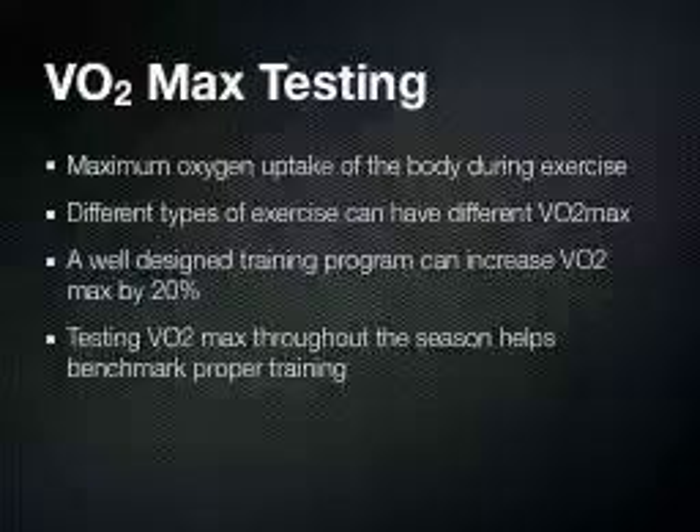The analogy would be to think about how energy efficient different cars are — the miles per gallon that different cars get. Now one of the reasons we use VO2 max testing is to go back and look at the quality of the training programs that our athletes have. It's important to know that a well-designed training program can actually increase an athlete's VO2 max by almost 20% if it's designed properly. So going back and testing throughout the season helps us benchmark whether or not the training is proper or if it actually needs to be altered somewhat.